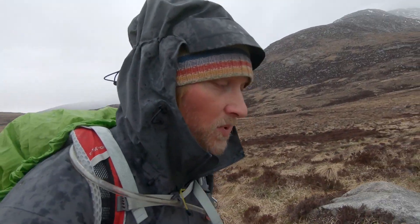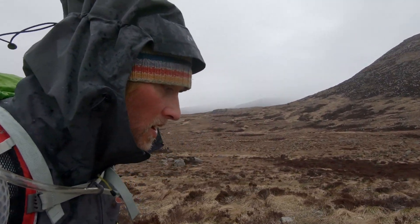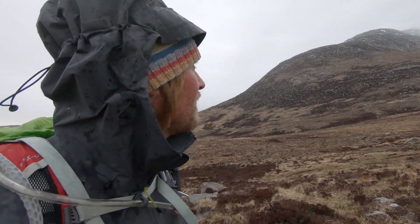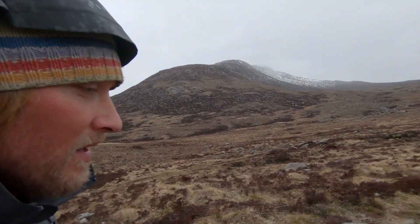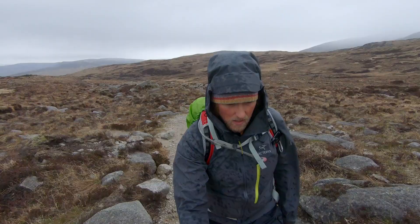I actually completely forgot to mention that Goat Fell is 874 meters high and it's considered a Corbett. The clouds are already coming down a bit.